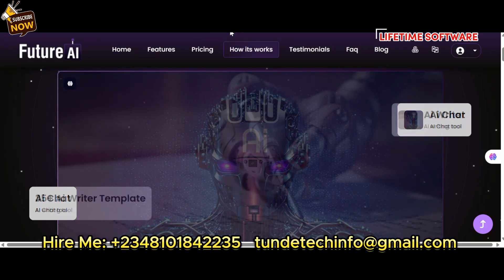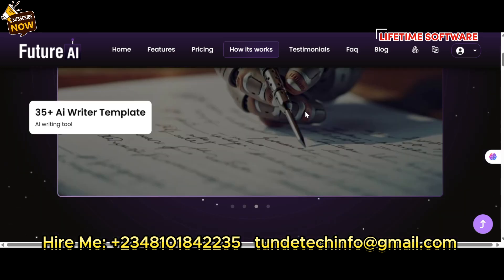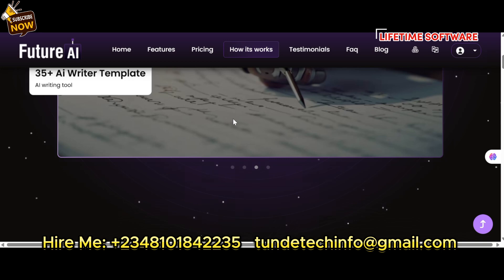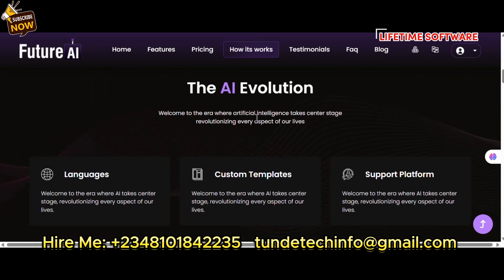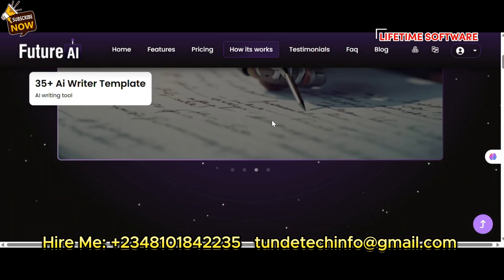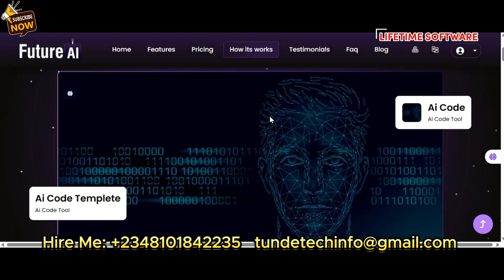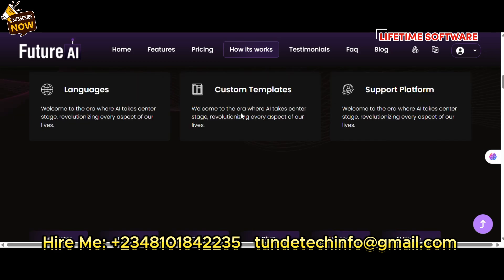This is an AI website where you can write with AI, create images, text, or video — similar to ChatGPT. Instead of paying around $200 monthly, you can have your own with a one-time lifetime payment.